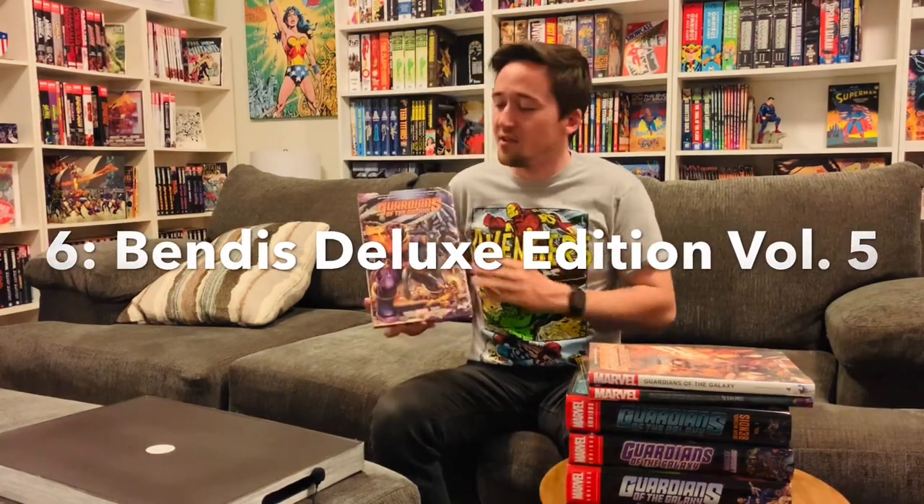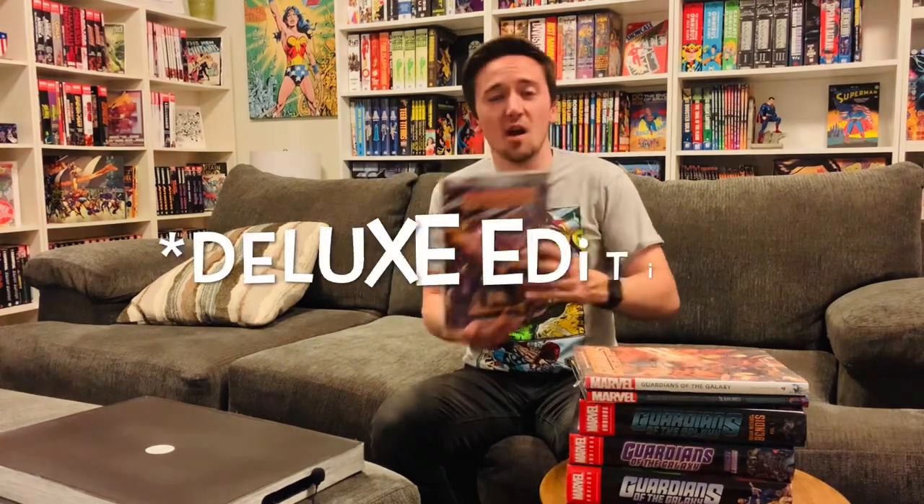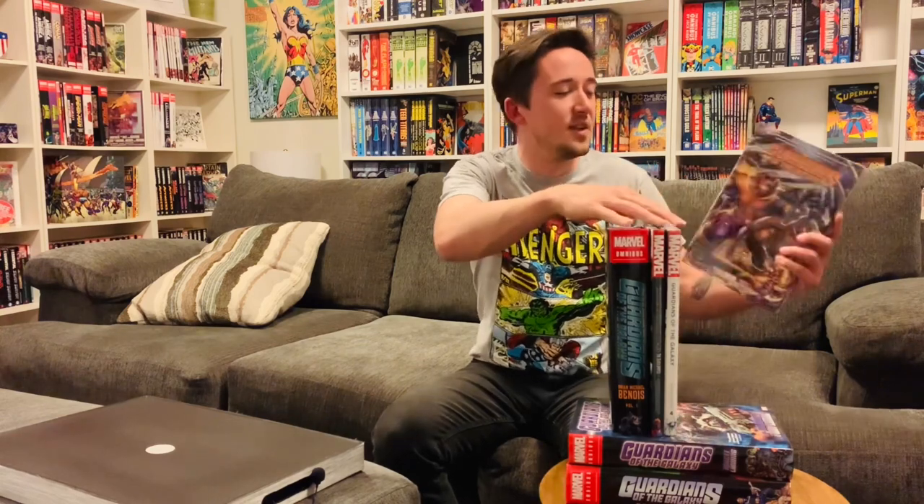That leads us to Guardians of the Galaxy by Brian Michael Bendis Volume 5 Deluxe Edition, which rounds out Bendis's run. This contains issues 11 through 19 of the 2015 series and an additional story from a Free Comic Book Day comic. Both Volume 4 and Volume 5 retail for $34.99 each, and you can usually find them a bit cheaper since they were overprinted and demand isn't very high yet. To reiterate: if you want the entire Brian Michael Bendis run in omnibus or deluxe form, you'll need to get the first omnibus volume, the Black Vortex deluxe edition, and then Volumes 4 and 5 of the 2015 series. Not the most consistent-looking collection, but at least you'll have everything in the same size.